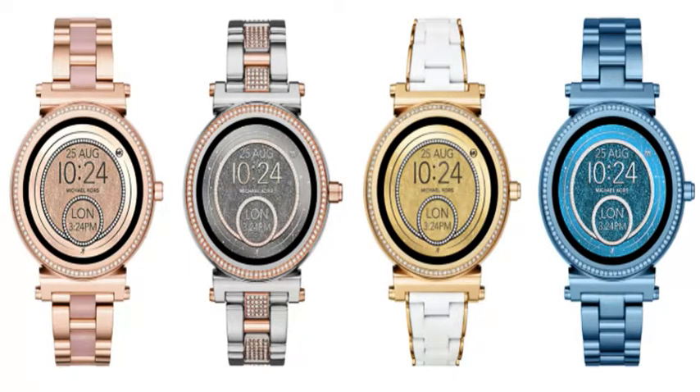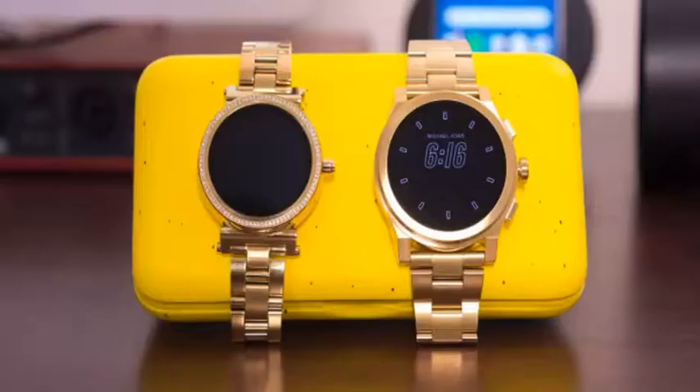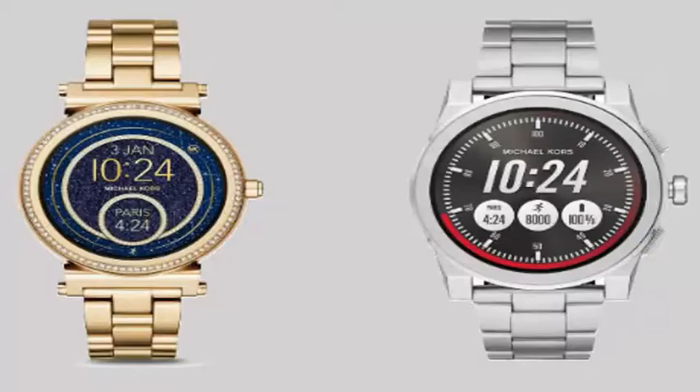The only downside to this smartwatch is that it ships with the older Snapdragon Wear 2100 chip, which should run just fine but is far outdated with the 3100 already out. The 3100 offers better ambient sensing and battery life benefits that this watch will miss out on.